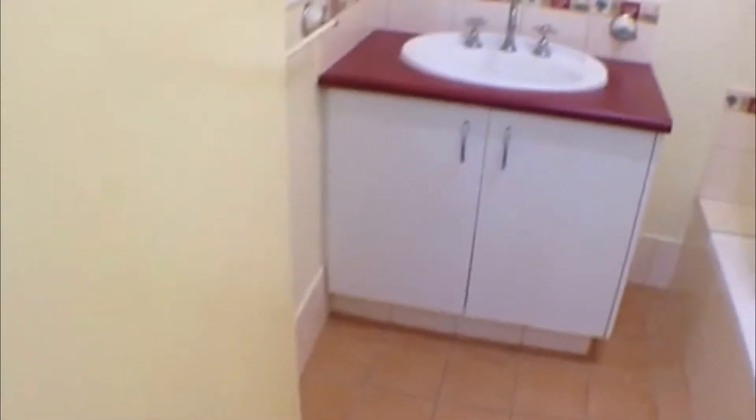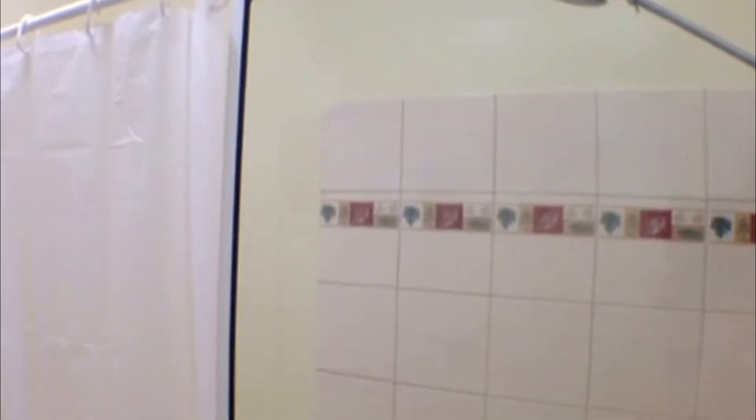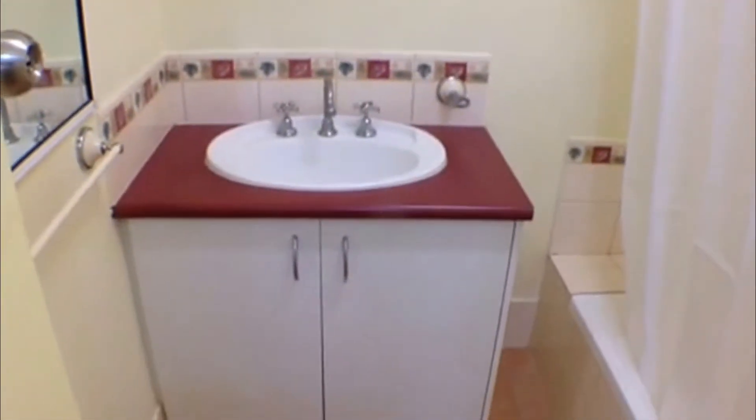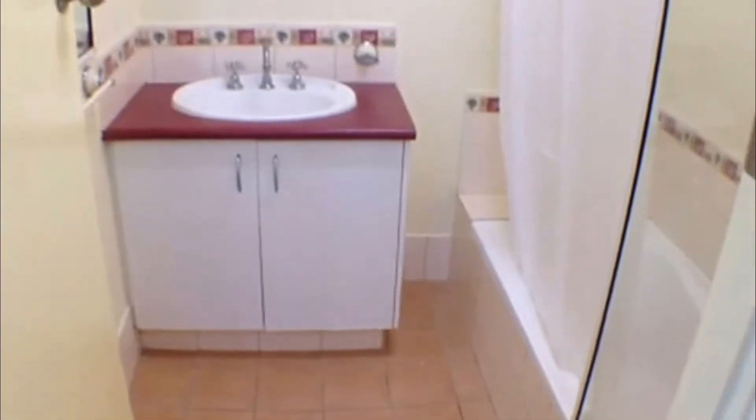Moving back down the hallway, off to my immediate right we have the bathroom. There's a nice vanity unit and shower over bath, with a nice little injection of color at the top of the basin that gives it a warm feel. Also off to my right we have the linen press.